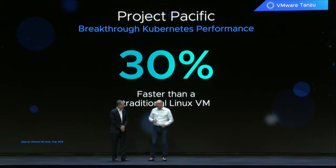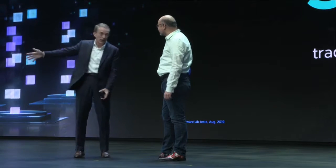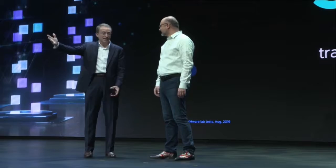So when compared with traditional Linux VMs, these what we're calling vSphere native pods can run up to 30% faster. But Joe, everybody knows that that KVM thing is like a toy, right? That's like bringing a bicycle to the F1, right?